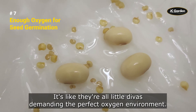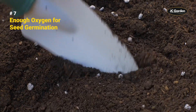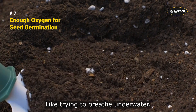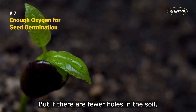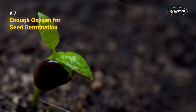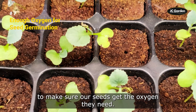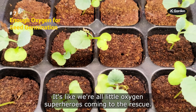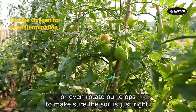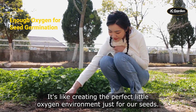So how do we make sure our little seeds have everything they need? It's all about the soil. Too much water in the soil can make it harder for seeds to get enough oxygen. But if there are fewer holes in the soil, there may be less oxygen in the air around the soil, which can make it hard for seeds to grow. We might aerate the soil, put down mulch, or even rotate our crops to make sure the soil is just right.